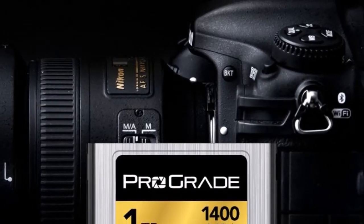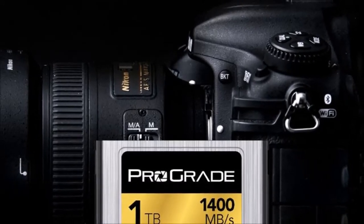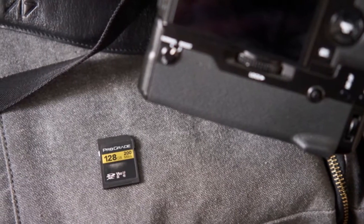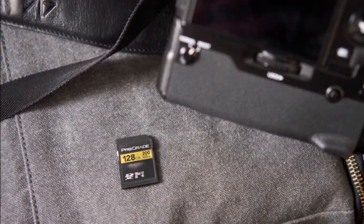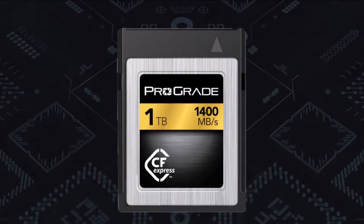Industry adoption of CFexpress will allow for much higher resolution and higher bitrate image capture than ever before in many still image and video capture devices. Faster offload speeds will also greatly benefit the post-capture workflow through the extremely high read speeds it provides.